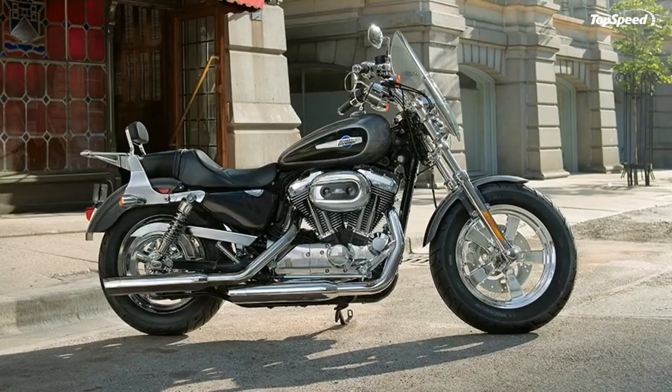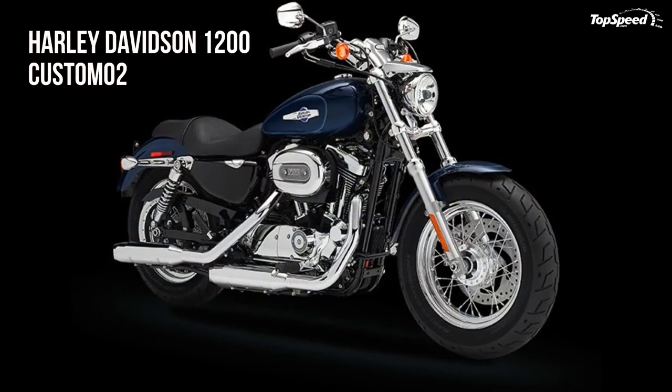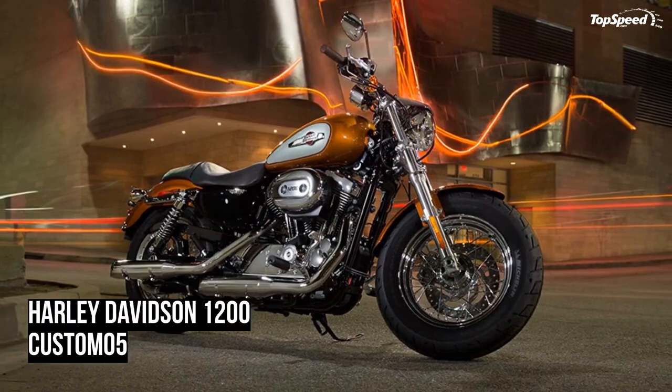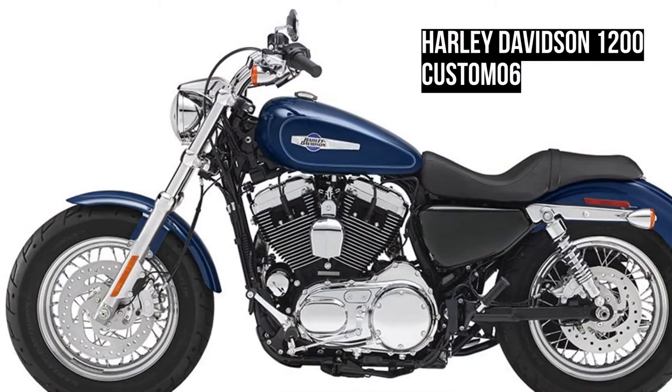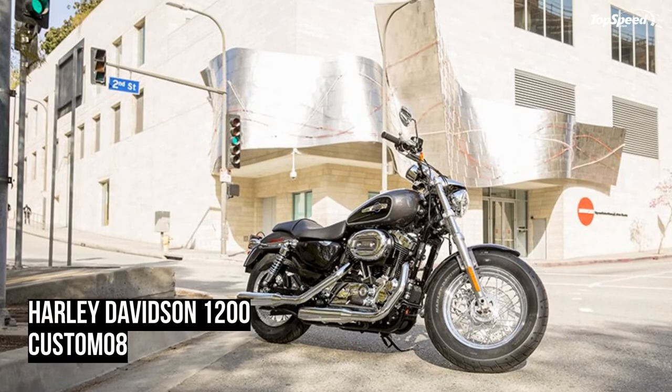Michelin Scorcher tires provide superior performance, sensational grip, impressive durability, and excellent handling expected on a race-bred bike. The exclusive deep-cut tread design improves grip and water evacuation capability. Grip, performance, and durability are also enhanced by the tire's rubber compounds using the latest generation of Michelin synthetic polymers, and aramid belts under the rear rubber stabilize your ride.